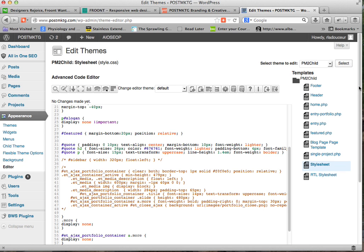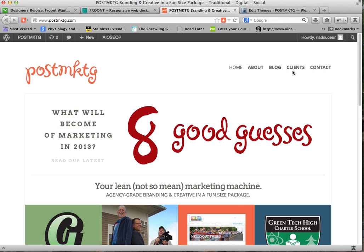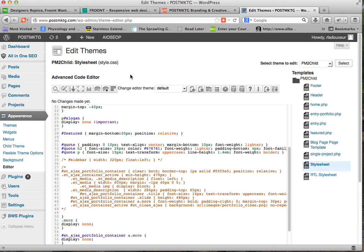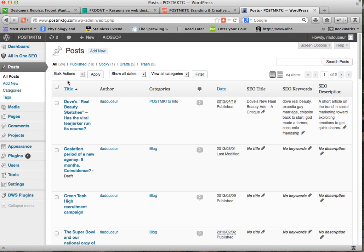Designers do need to work a little bit with the backend stuff. They do need to understand some coding in order to make a site that actually looks good and does everything it's supposed to do. Front kind of suggests that can be avoided, but I would suggest that it can't and shouldn't be avoided. Because what Front is doing is lulling designers into thinking they're still designing brochures that are viewed on the web, whether on a computer, tablet, or phone — and that's not the case.